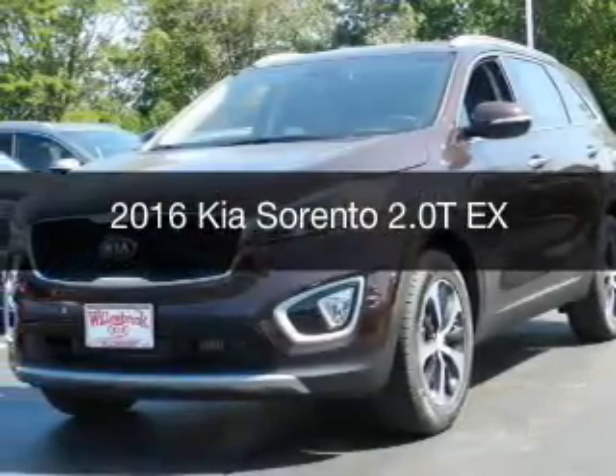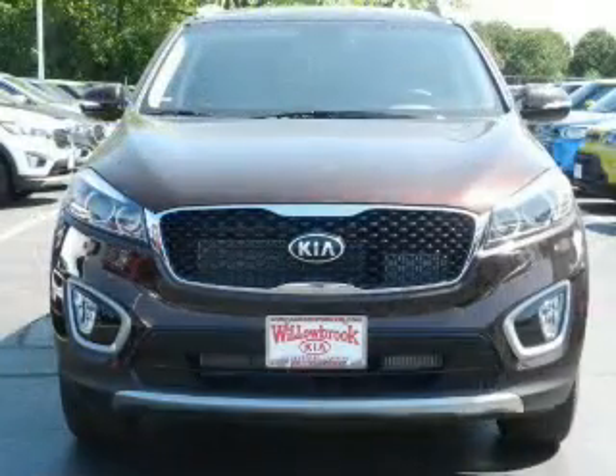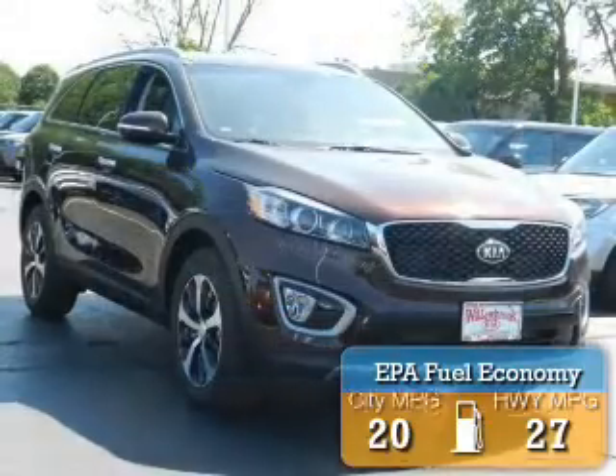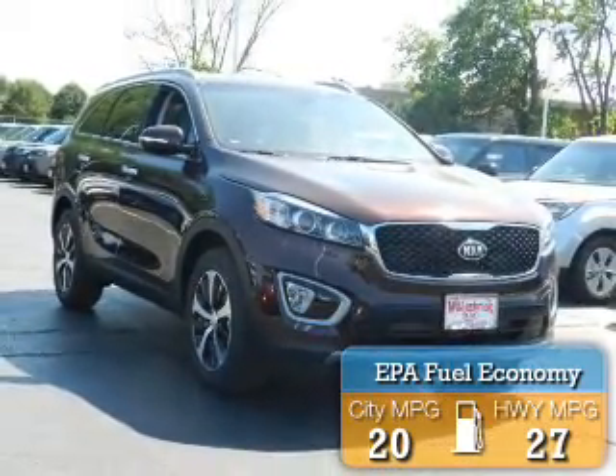This is a new 2016 Kia Sorento. It's powered by front-wheel drive, a 2-liter, 4-cylinder engine, and a 6-speed automatic transmission. Great fuel efficiency saves you money by requiring fewer trips to the gas station.